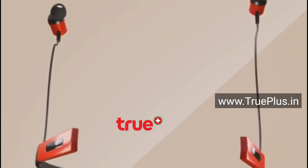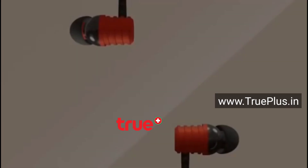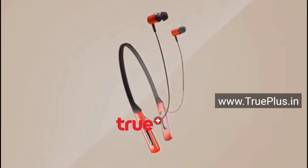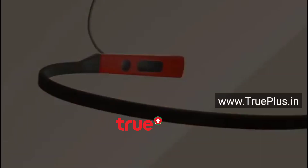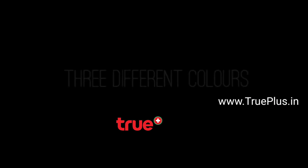TruePlus EMF Safe Bluetooth Neckbands don't have any wires whatsoever. They connect to the audio source using Bluetooth, and sometimes 2.4 GHz wireless, and each earpiece is physically independent. True Wireless Earphones are only available as earbuds. TruePlus anti-radiation products for everyday use are wonderfully designed, easy-to-use accessories that effectively minimize radiation exposure.